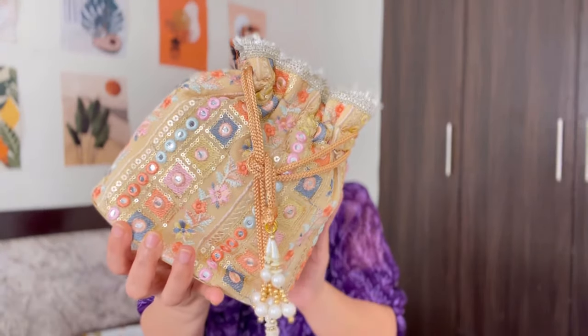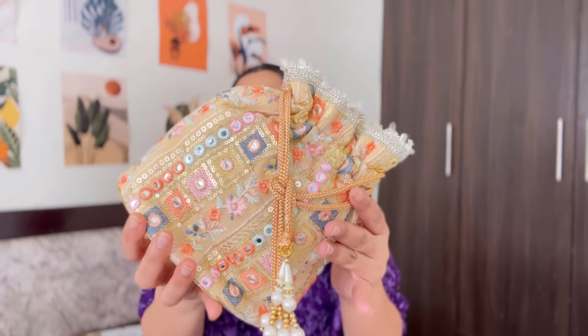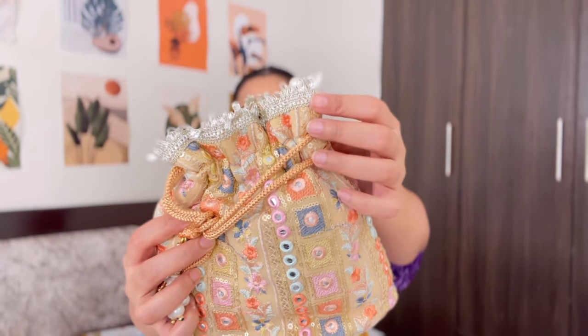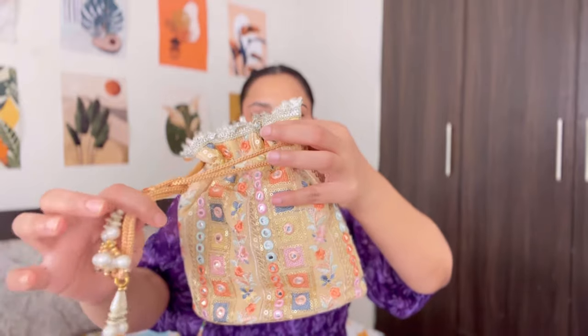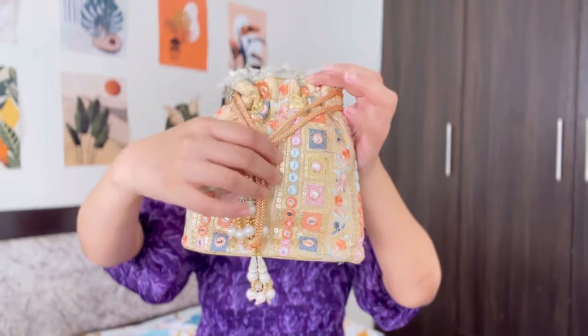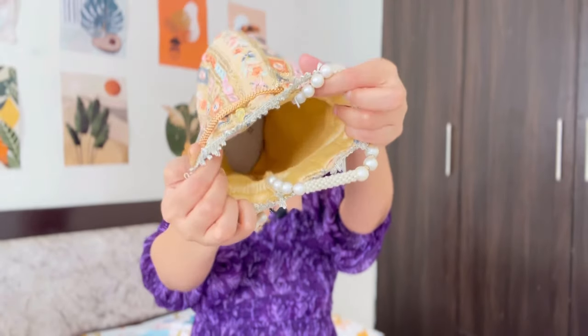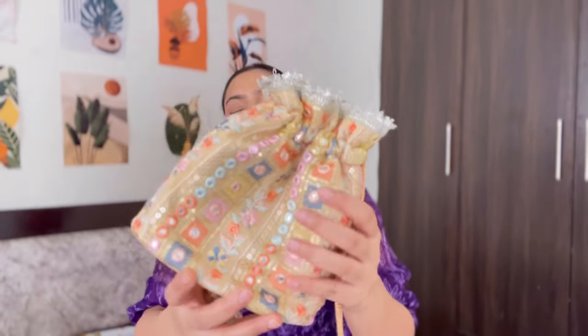The next golden bag is a very recent purchase from last week. It is made of a really good quality cotton type of fabric and has a very beautiful embroidery and mirror work. It has cardboard inside so it has a sturdy feel. The top portion has lace work in silver color, and you get two strings. It also fits my iPhone 13 Pro Max. This bag is from the brand Milan Collection and I got it for Rs. 538. I absolutely love this bag.